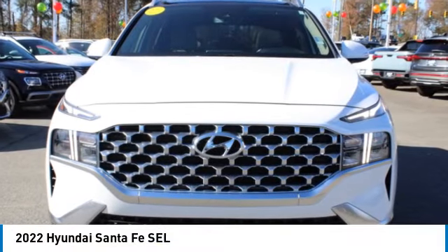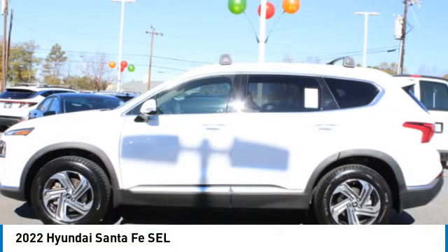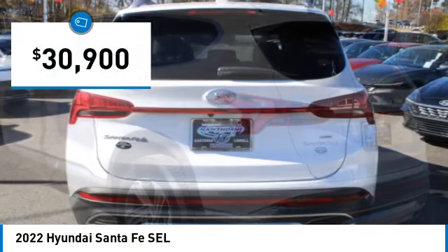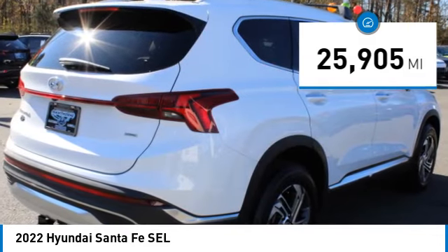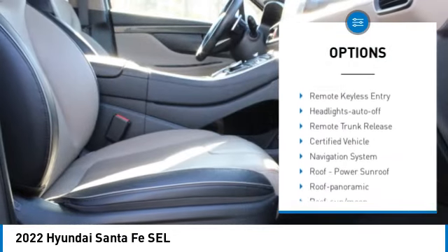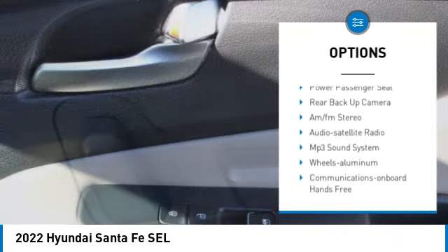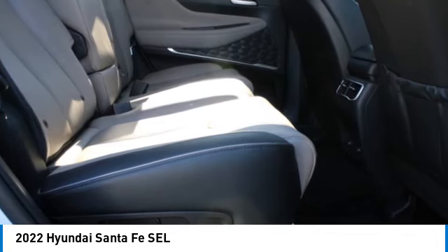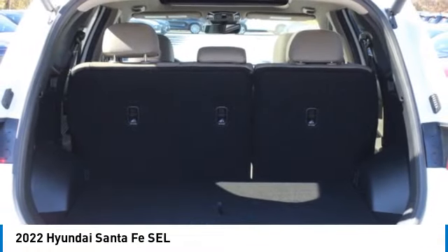Stop by and take a look at the 2022 Santa Fe — style, quality, performance, value. Priced below $35,000, this vehicle has less than 30,000 miles. Great options include all-wheel drive, aluminum wheels, rear spoiler, heated side mirrors, power mirrors, traction control, and daytime running lights. This isn't just a vehicle — it's an experience. Stop in for a test drive today.